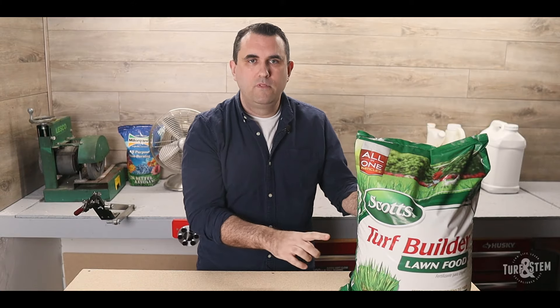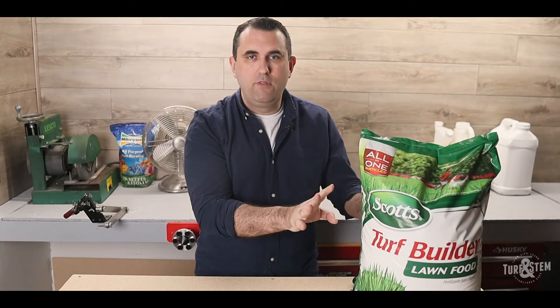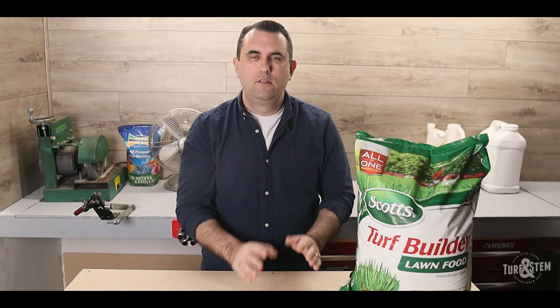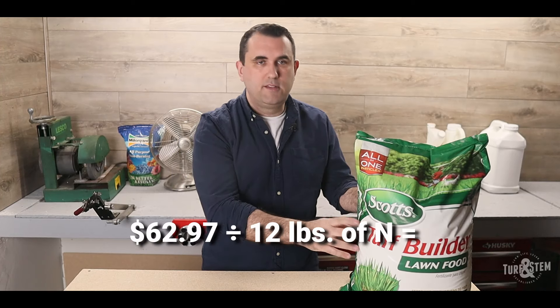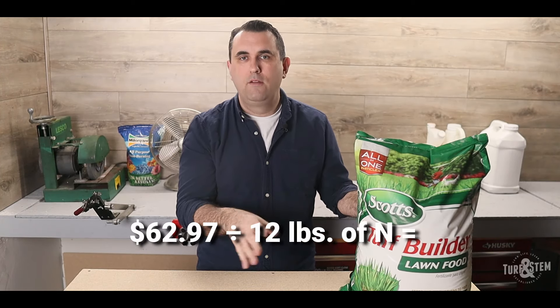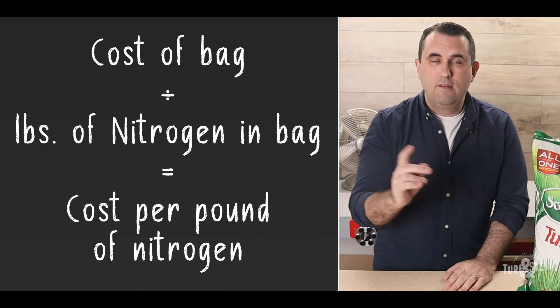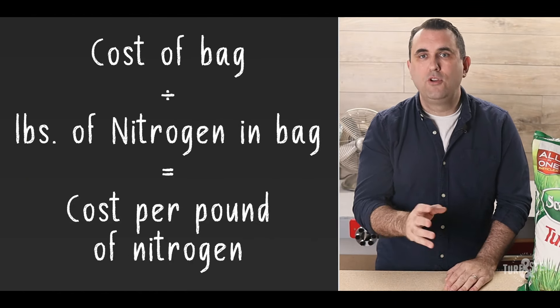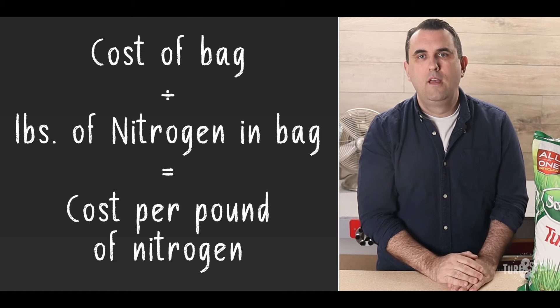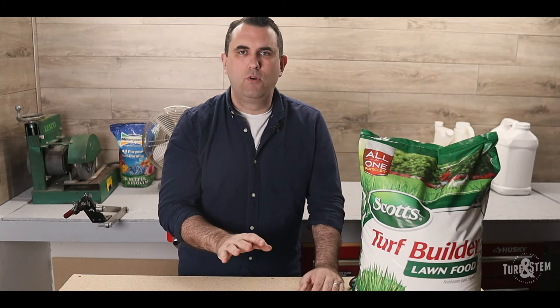I'm going to go through the formulas using a real-world example with this bag of basic Scotts Turf Builder fertilizer. We first need to find out how many pounds of nitrogen are in the bag. We take the percentage of nitrogen and multiply it by the weight of the bag. This bag is labeled 32-0-4, so it's 32% nitrogen. The bag weighs 37.5 pounds. So 32% times 37.5 pounds equals 12 pounds of nitrogen in this bag.